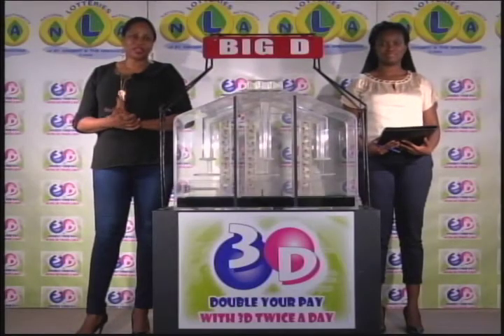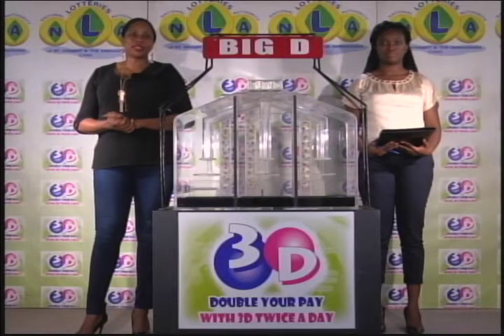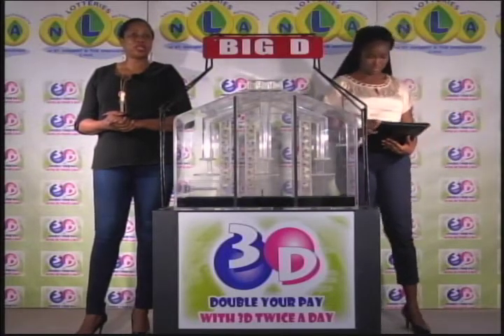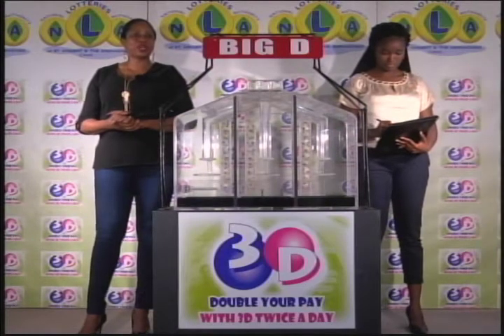Good afternoon and welcome to the National Lottery's 3D Midday Draw. We're about to select this afternoon's winning numbers under the supervision of the auditing firm of KPMG, represented by Miss Zuni Kato. All eligible tickets should be dated the 25th of February 2017.